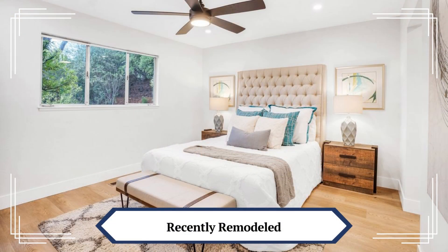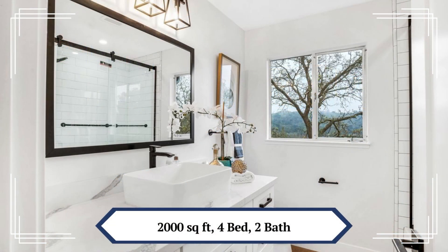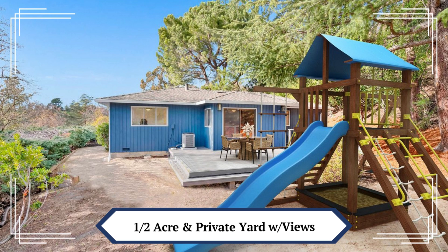This location is very close to shops, walking trails, a park, and just a short distance to downtown Walnut Creek. You'll have easy access to Walnut Creek, Lafayette, Alamo, BART, and Highway 24 or 680.